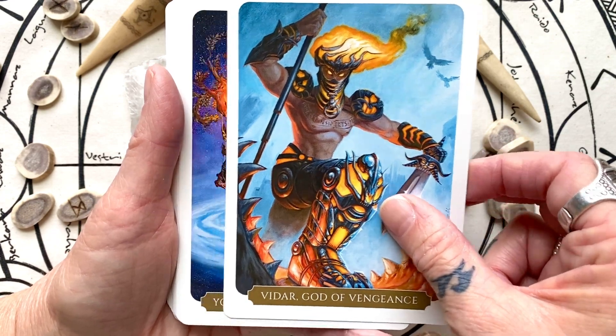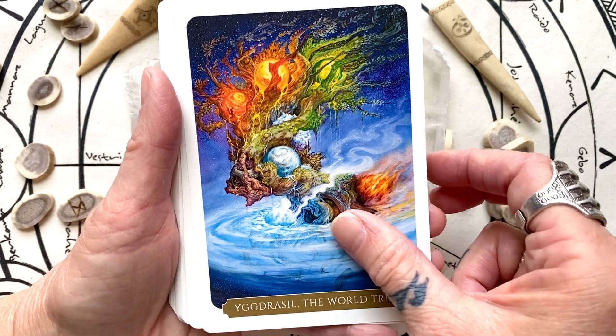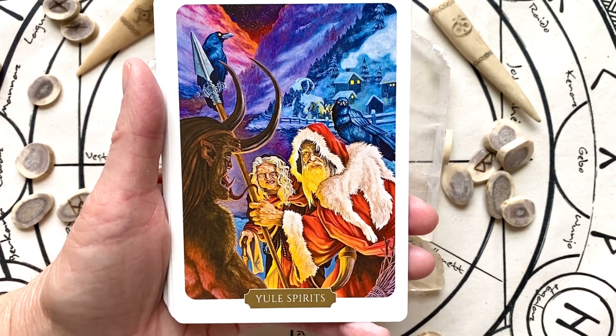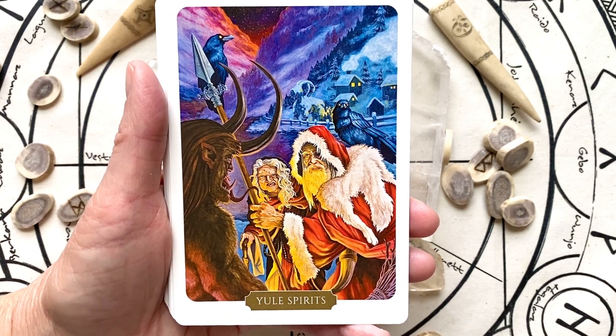So that's a god of vengeance. The world tree — it's an absolutely gorgeous painting. There's Krampus. I'm not sure what he's called; I mean, this is the Yule Spirit, so I assume that's Krampus.